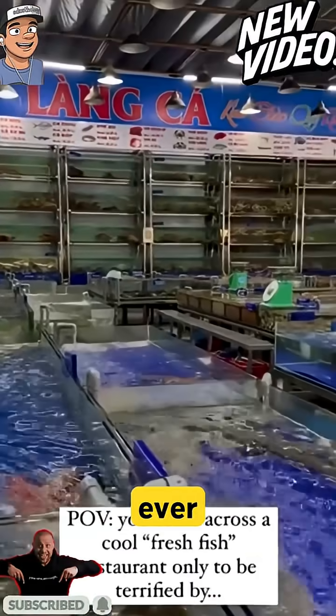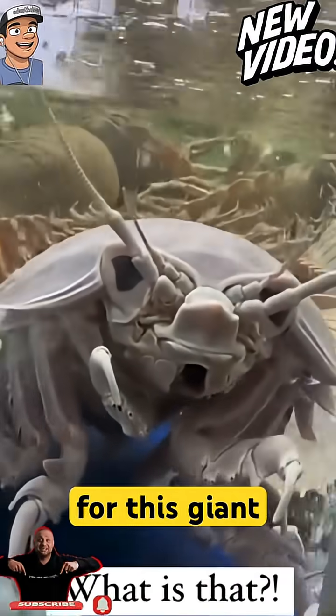Have you ever seen the scariest looking creature ever? Move close and pay attention for this giant isopod.